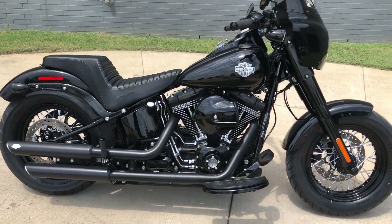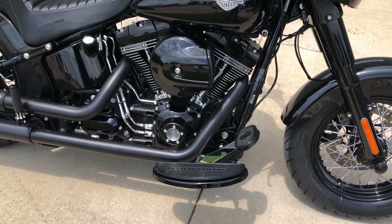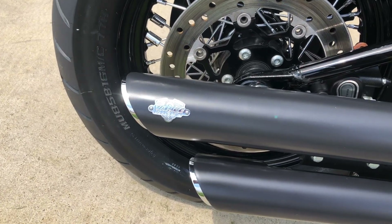It's got the vivid black paint on it, 110 inch fuel-injected twin cam with a six-speed transmission. Got some Vance & Hines slip-ons.